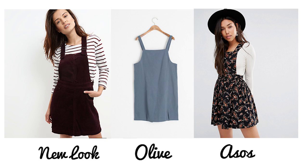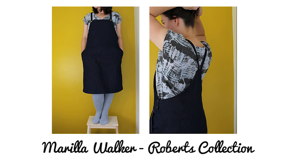Pinafore dresses have been here all summer and they're still here for winter, which I'm really pleased about because I love them. I've got two patterns. The first is the Roberts Collection from Marilla Walker - very loose fitting, boxy in shape. I've made it and it's a really nice pattern. It's quite fun because you use press studs, so you get to use a bit of hardware. It's a simple make and didn't take too long.